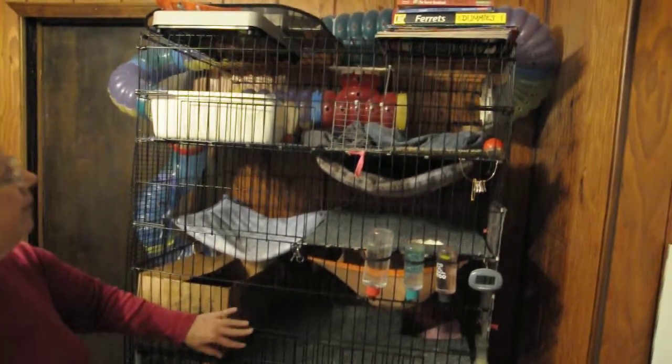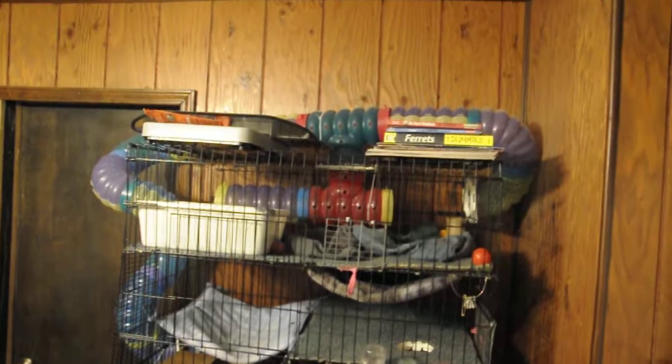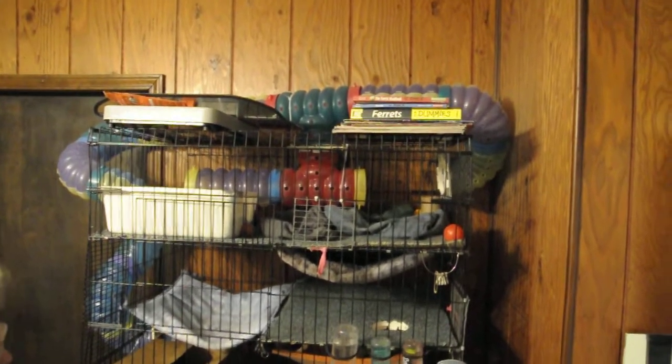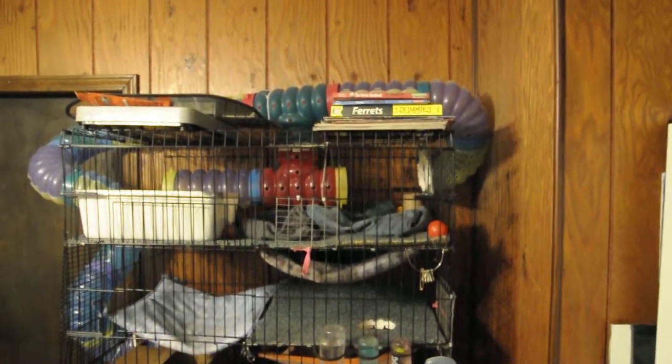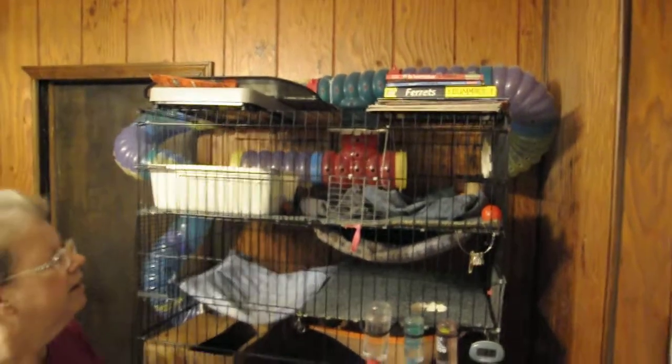You got some stuff on top of there. Yeah, I have scales. Keeping their weight and books and stuff is important. Ferret books for dummies, it looks like. I have all sorts of ferret books. It looks like there's a stack of ferret books there.